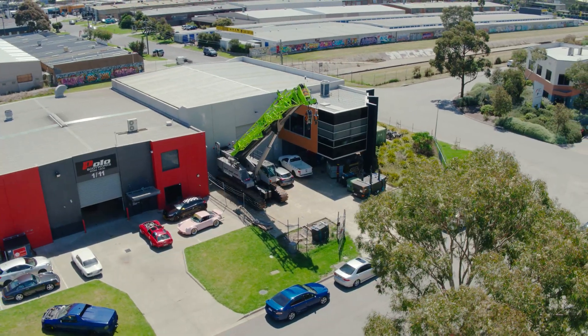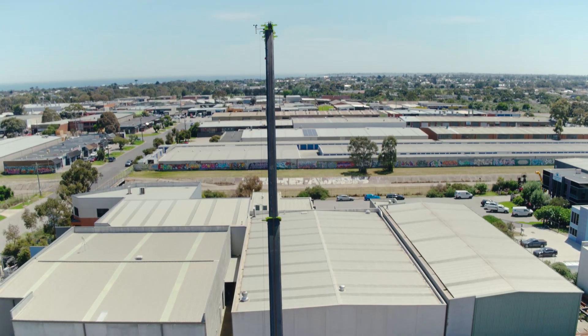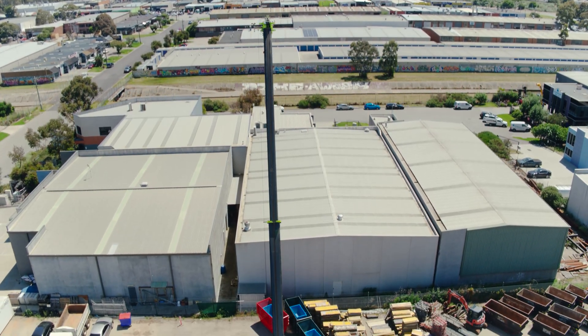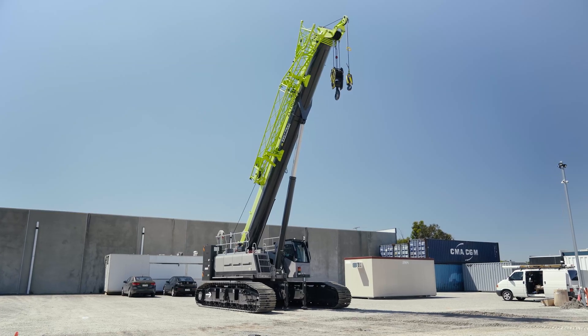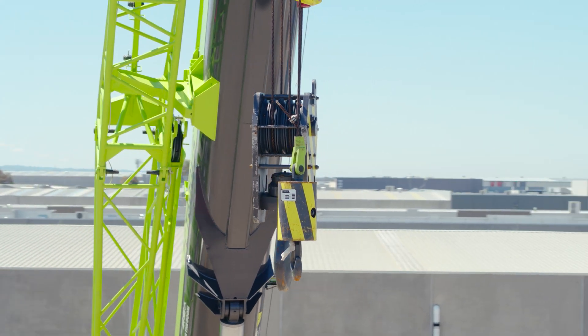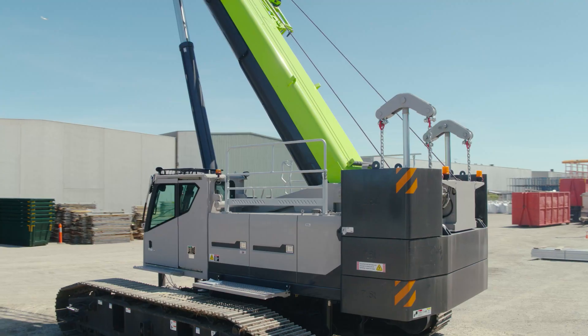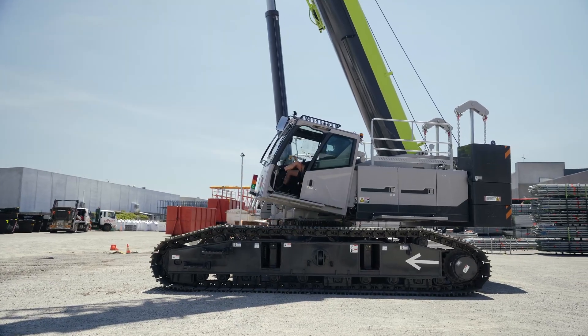Once you purchase a crane from us, you can rest assured that we've got you covered with spare parts — we source them locally and also internationally. We have an engineer on site and mechanics in the workshop too. If you don't have your own servicing facilities, you can bring the crane directly to us and we can look after the crane from start to finish, no matter how big the service.